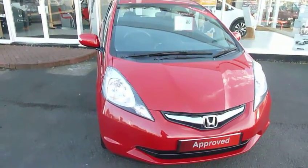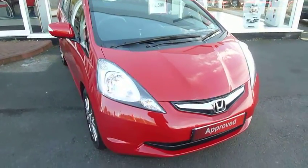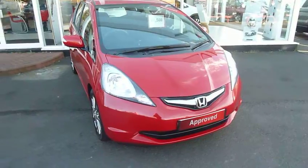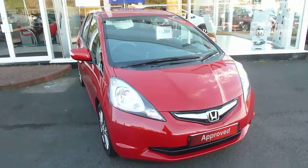To drive this car, give us a call here at Telford on 01952 200 999. That's for myself Harvey, or my colleagues here at Telford, Andy and Oliver.